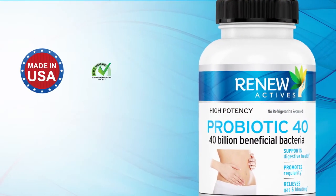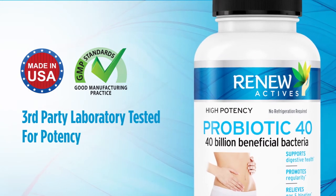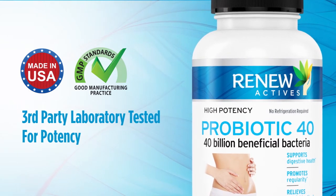Probiotic 40 is made in the US under the strictest industry GMP standards, with every batch third-party laboratory tested for potency, CFU count, and strain shelf life.